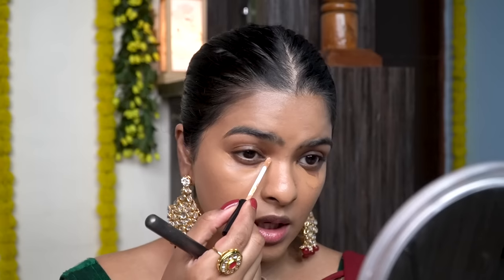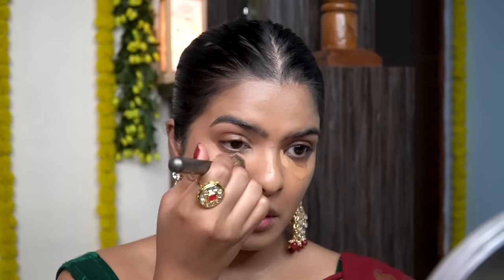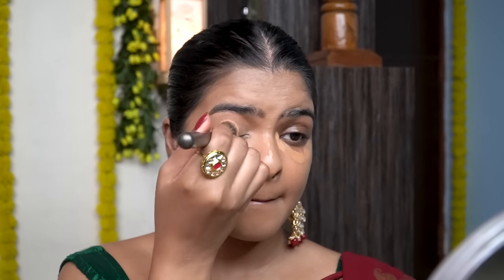Now the concealer is also set, so I can blend it before applying another concealer. This is Take Cover Concealer by P.A.C., in the shade Birthday Suit. I'll apply it in the inner corner and the T-zone area, then start blending with a concealer brush. I'm going to show you how nice the highlighter will look on my inner corner.